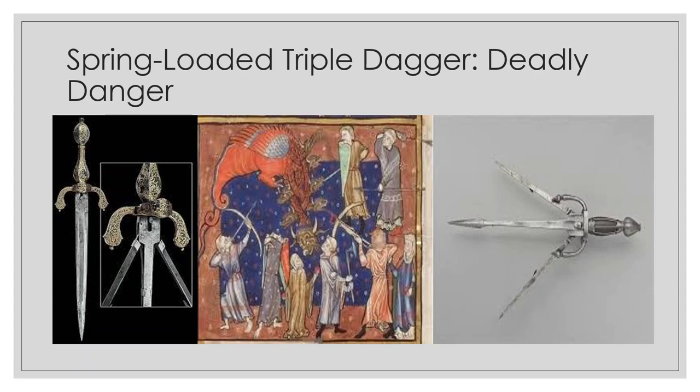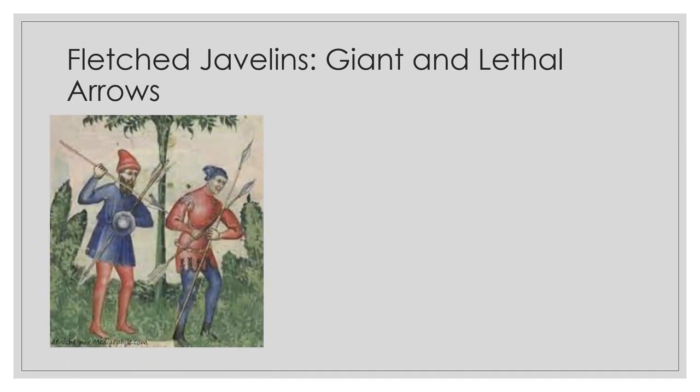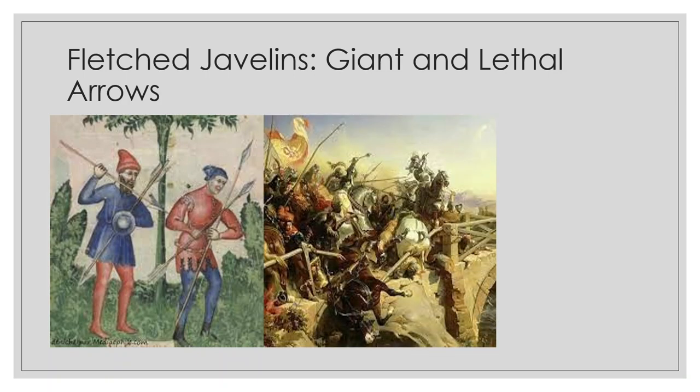Most of us know that ancient warriors used javelins, but fewer know that medieval soldiers continued to use them. In fact, medieval craftsmen made them better. These special medieval weapons, called fletched javelins, had feather fletching at the bottom of their shafts, which steadied the javelin while in flight. They resembled giant arrows and appeared regularly in medieval artwork.